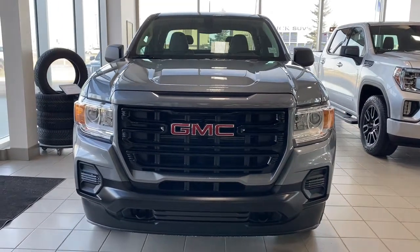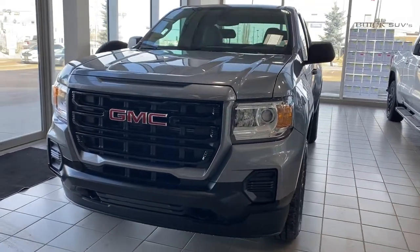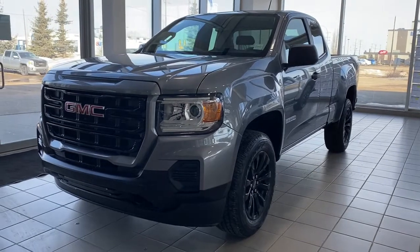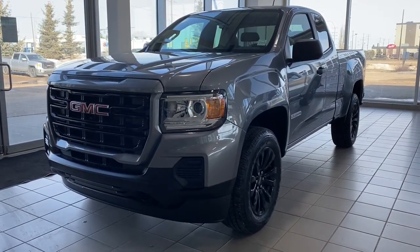It's a great day at Wolf GMC Buick. We're located on the corner of 184th Street and Stony Plain Road in Edmonton, Alberta, Canada. Today we're looking at the 2022 GMC Canyon Elevation.